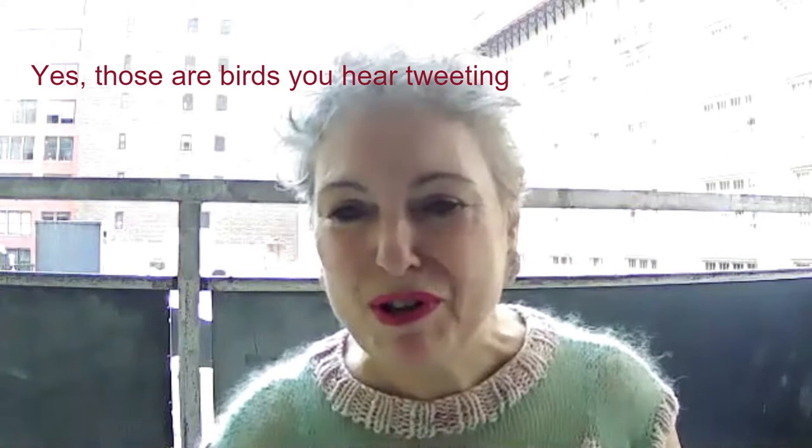I am coming to you from the terrace of my ninth floor Manhattan apartment. I'm Billy, and I'm the host of Show and Tell, your program about vintage knitwear. Part of my love of vintage comes from my being nostalgic.